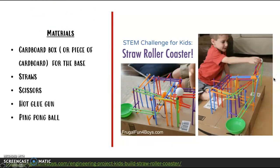Okay, this is a cool one, but it's going to require some time. This is a roller coaster made out of straws. This is how the boy made it, but you can use your creativity and your imagination and make the roller coaster as big as you want. You can make it look however you want. I have left some materials over here on the side and you can see the website on the bottom if you'd like to go in and check it out.